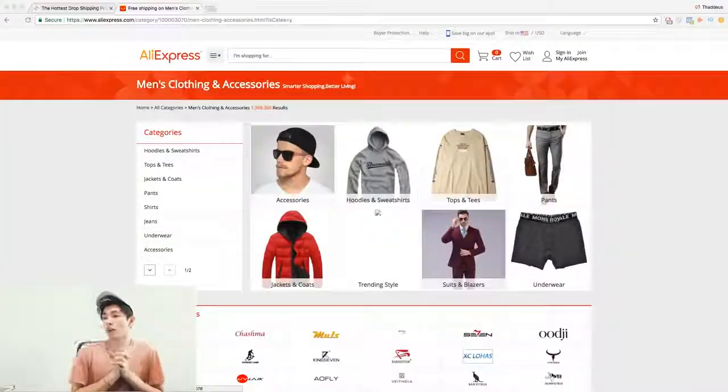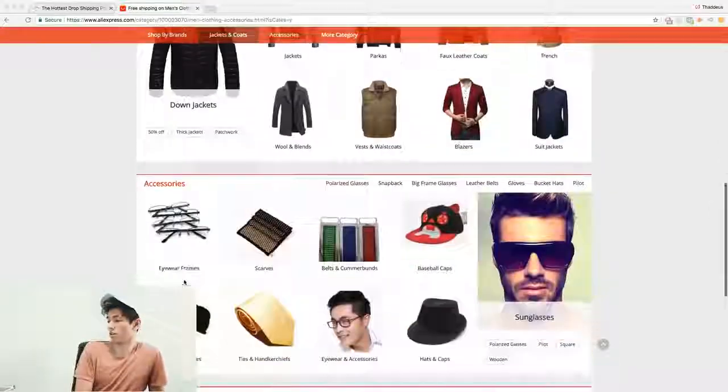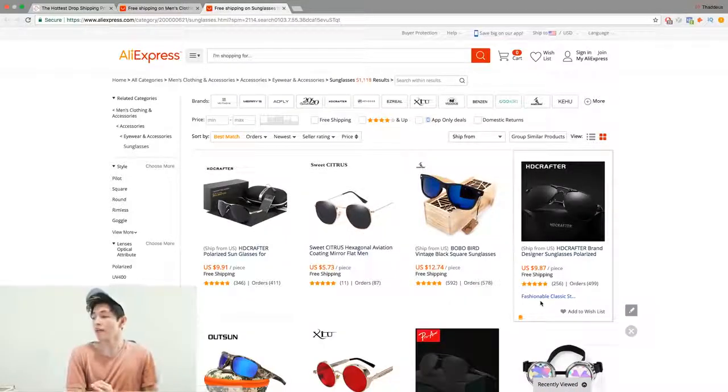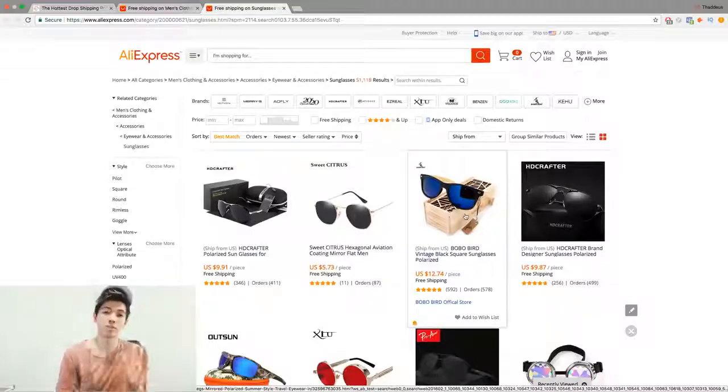Let's hop into a screen share so I can show you what you could potentially do when sourcing. We're on AliExpress right now. Say for example we wanted to sell sunglasses — we click on sunglasses and we're presented with a bunch of products. This one's only $5.73, looks cheap, I could probably sell that for $20-$30. Or this one's $12.74. There's a bunch of products being thrown in your face.